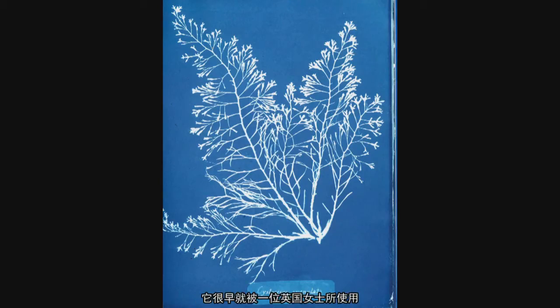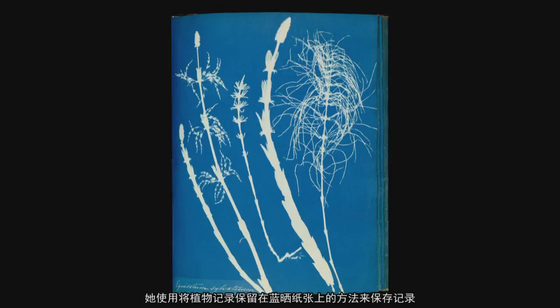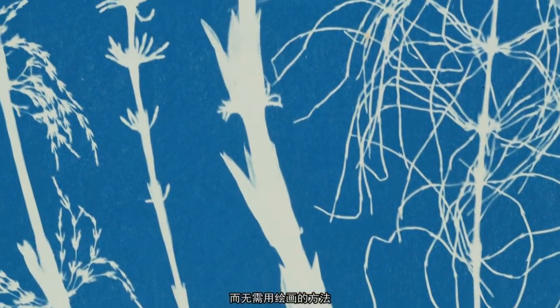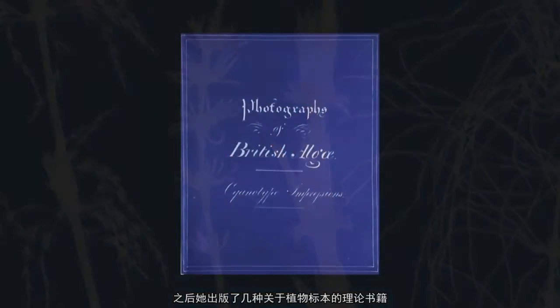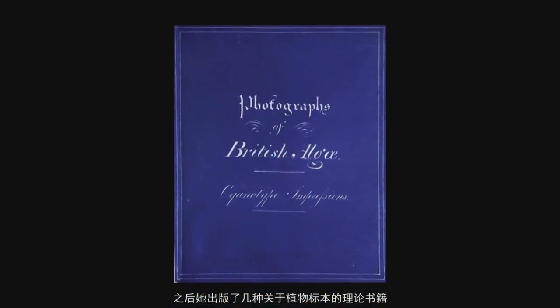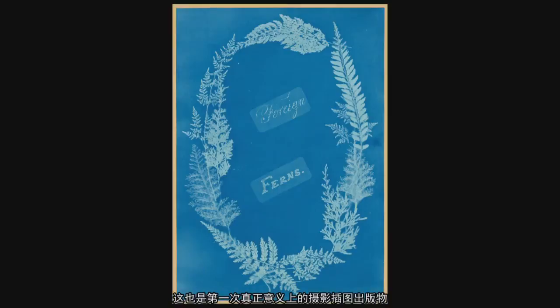It was utilized very early on by a British woman who was the daughter of a friend of Herschel's named Anna Atkins. She was doing a record of botanicals that were placed on this paper as a way of keeping a record without having to draw. She then published several series of books of botanical specimens, and those are really the first photographically illustrated publications.